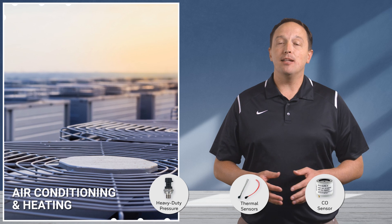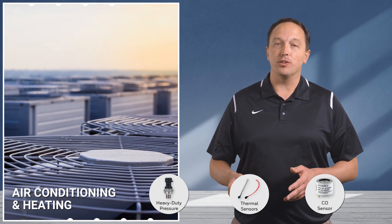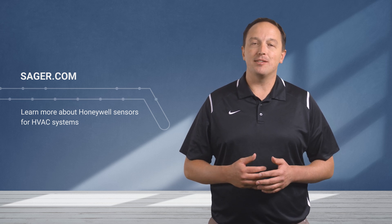Air conditioning and heating systems use heavy-duty pressure sensors to monitor compressor or boiler pressures, while temperature sensors and others ensure proper operation. You can learn more about Honeywell sensors for HVAC systems at Sager.com.